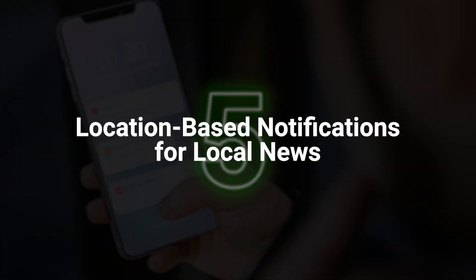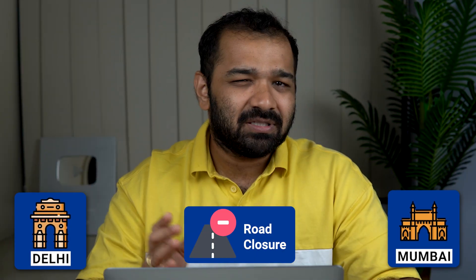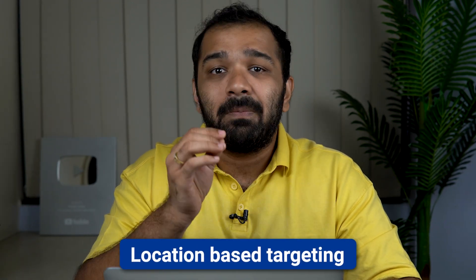Point number five: location-based notifications for local news. Imagine this scenario — you're based out of Delhi and I send you a notification of road closures in Mumbai. It's a completely different state. Would you click on that notification? I'm sure you would ignore it. Hence, using location-based targeting becomes important. Relevant news sent to the right audience is sure to get high CTRs and drive traffic, especially for real-time events.